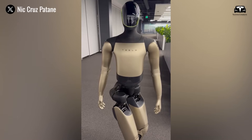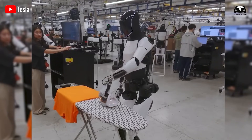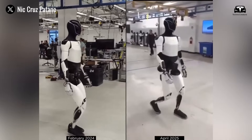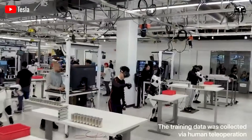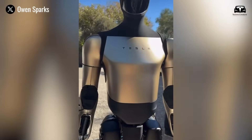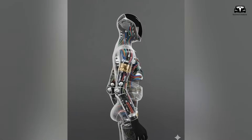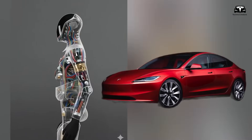Now, with the release of Tesla Optimus Gen 3, the company is showcasing a new set of upgrades that tackle key flaws, extend operational performance, and open the door to deeper integration with human environments. This latest update is not just incremental — it demonstrates Tesla's ability to iterate on robotics with the same philosophy that made its electric vehicles mainstream.